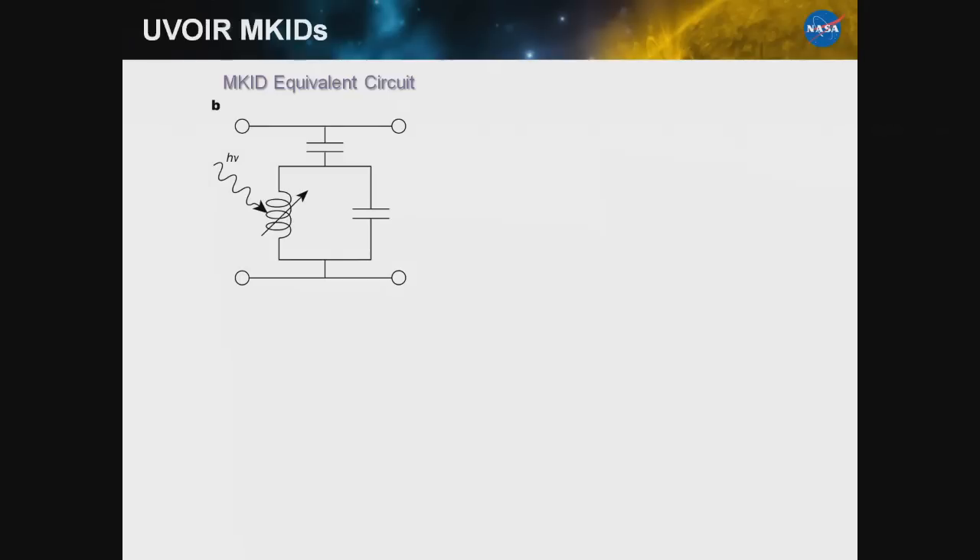This is the MKID equivalent circuit. What an MKID really is at its most fundamental is an LC oscillator tuned to work in the 4 to 8 gigahertz range — that's where the 'microwave' comes from, referring to the readout frequency of the detector. This little LC oscillator has an inductor and a capacitor, giving you essentially a little notch filter. A capacitor couples it into the environment, so the net effect is a photo-variable inductor.